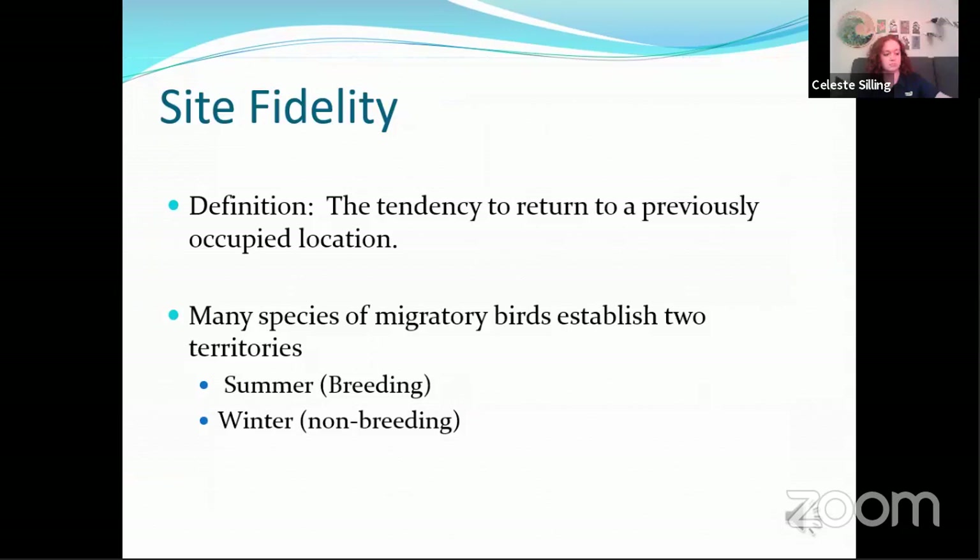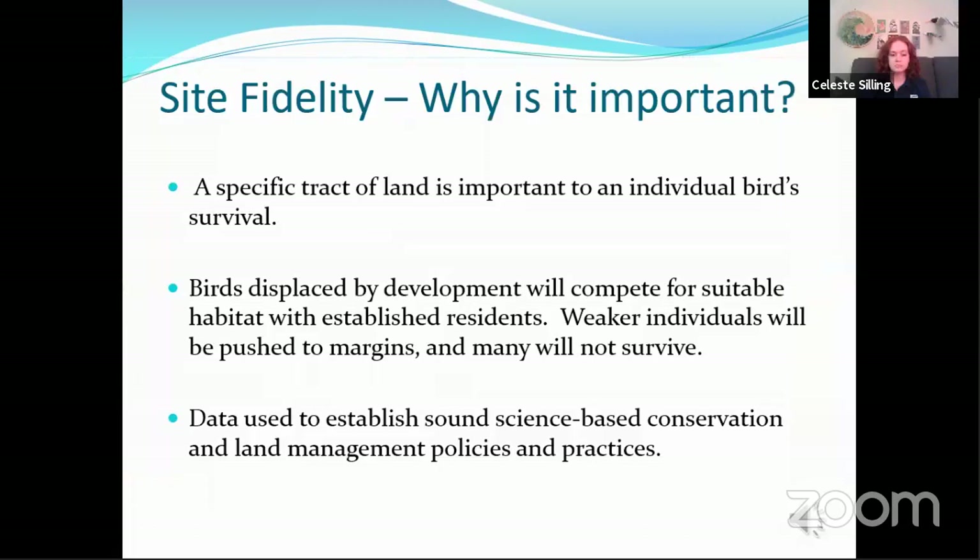Site fidelity can be defined as the tendency for an animal to return to a previously occupied location. Many species of migratory birds establish two territories — one in the summertime for their breeding season and the other during the wintertime during their non-breeding season. They often return to the same little patch of property on both ends of their migratory path. This shows that a specific tract of land is important to an individual bird's survival. Birds displaced by development will go in search of other suitable habitat which already has an established population, so the weaker individuals will be pushed to the margins and many will not survive. This kind of data will help us establish sound science-based conservation and land management policies and practices.